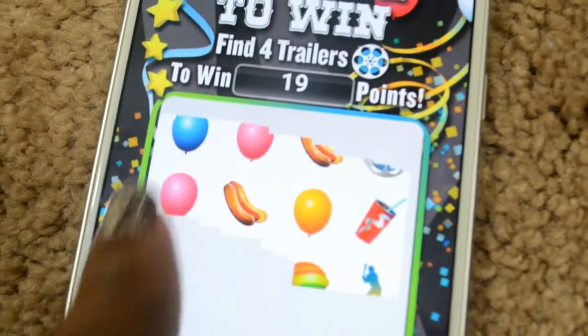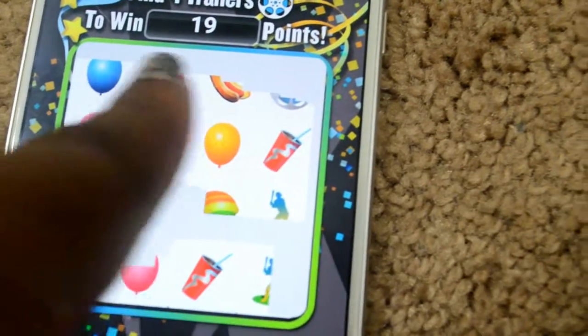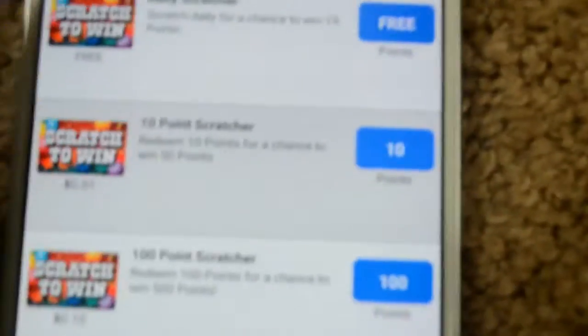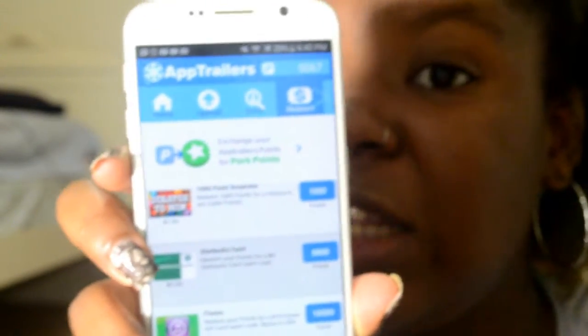Every day you get to try a daily scratcher. This is what the daily scratcher would typically look like — right there. I already did mine for today. You can use your daily scratcher to redeem some more points, or use it for free to get more points as well. It's kind of like a scratch card — you scratch it and get points. If you didn't win, just try again tomorrow. I wouldn't use the option to spend points to get more points, because it's not trustworthy — it's a chance by chance.